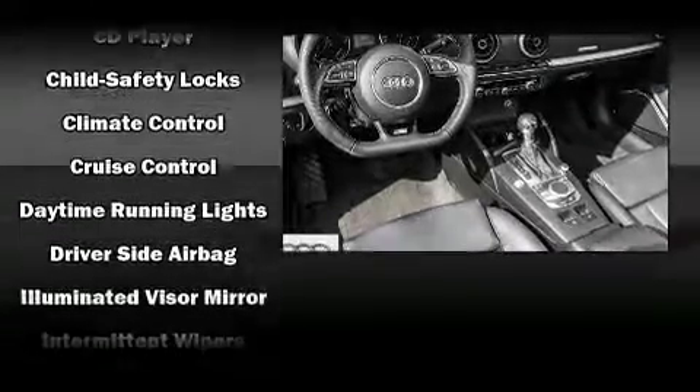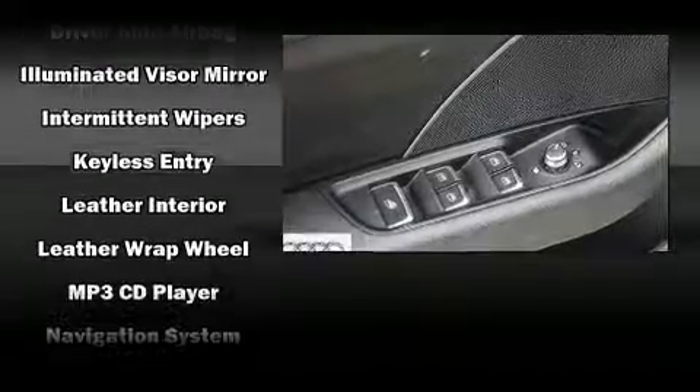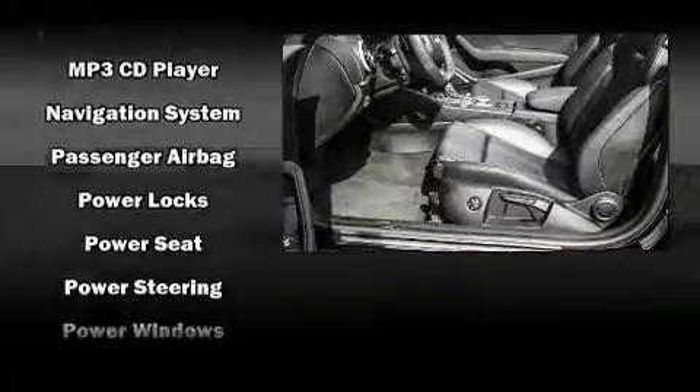Passenger security is always assured thanks to the various safety features, such as integrated rollover protection, anti-whiplash front head restraints, and four-wheel disc brakes with ABS.